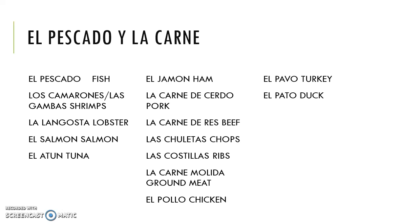Moving on, we might want to buy some fish or meat — so el pescado, fish, or la carne, meat. In the fish department, we might want to buy camarones or gambas, shrimps; langosta, lobster; salmón; or atún, tuna.